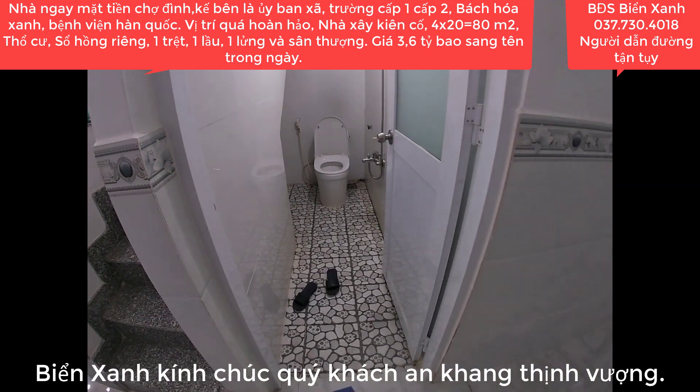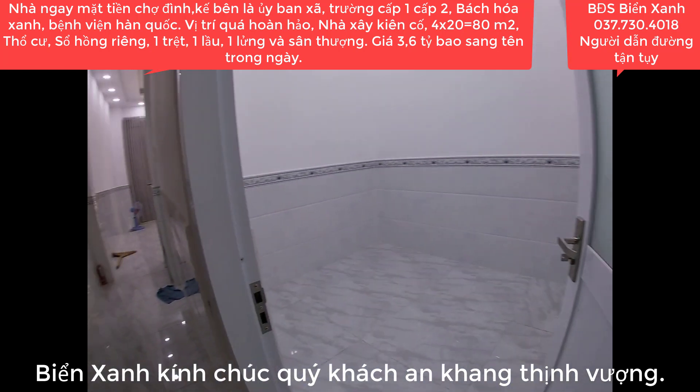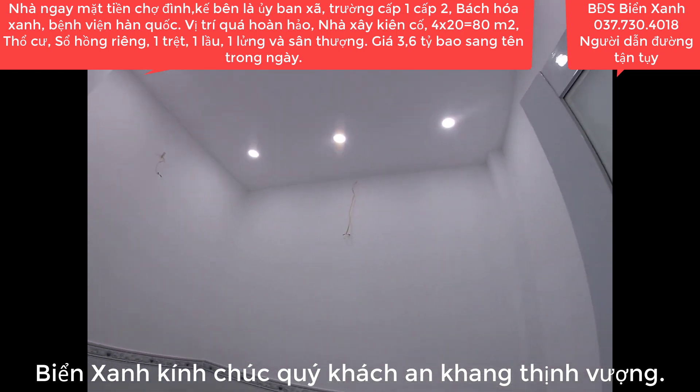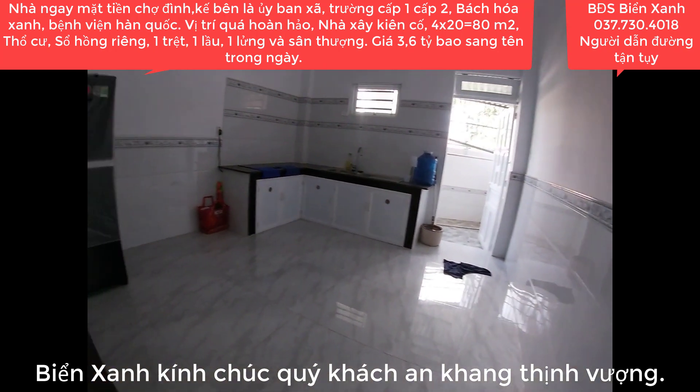Nhà tắm đã hoàn thiện. Dưới lầu 1 có được một phòng ngủ - đây là khu vực phòng ngủ trong lầu 1. Căn nhà xây rất kiên cố, nhìn từng bức tường, bức vách xây rất dày. Phía bên trong là khu vực phòng bếp.